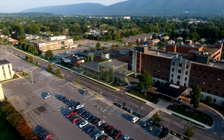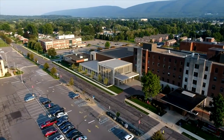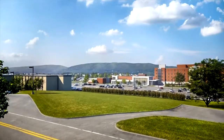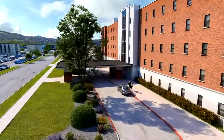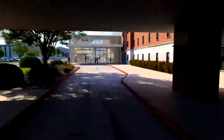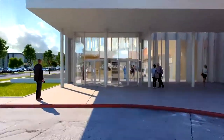UPMC Susquehanna is beginning a $13 million, 2-year-long renovation to our UPMC Hillman Cancer Center in Williamsport to help build a patient-centered space designed to meet the growing needs of our communities and expansion of services, keeping us at the forefront of innovation in the battle against cancer.